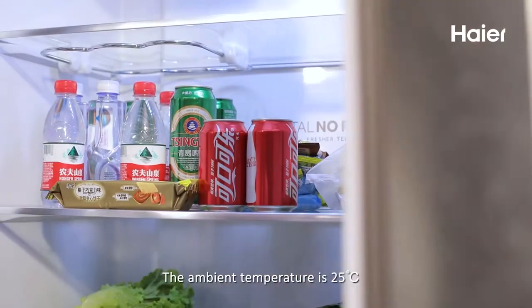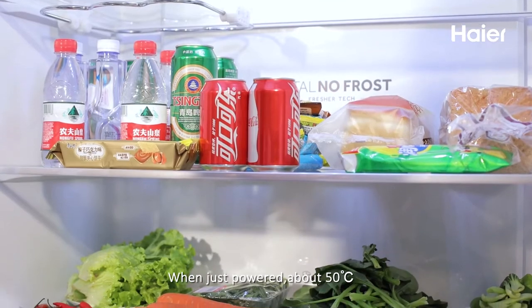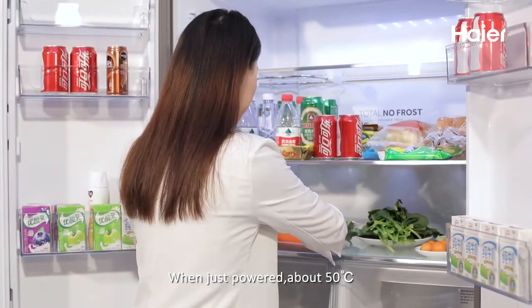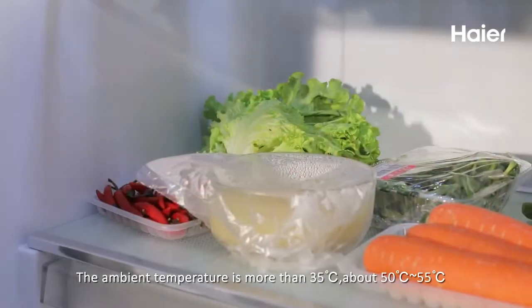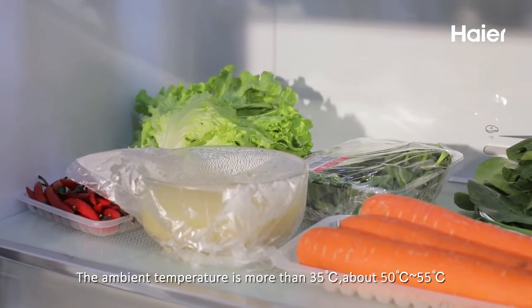When just powered on, the surface temperature is about 50 degrees. When the ambient temperature is more than 35 degrees Celsius, it will be about 50 to 55 degrees.